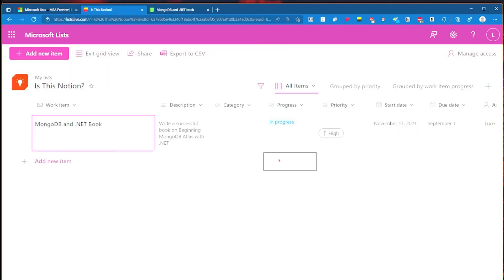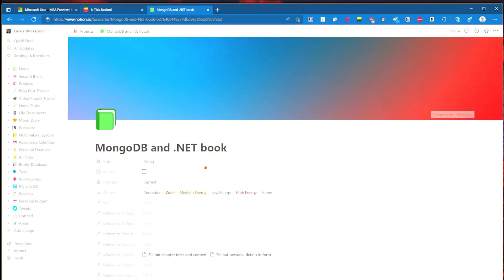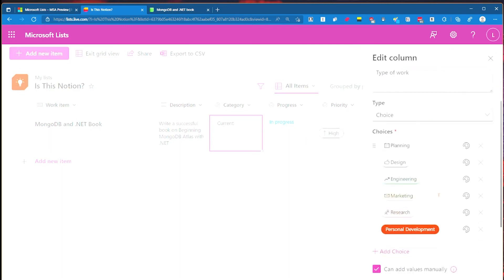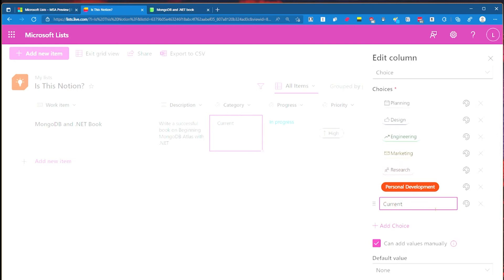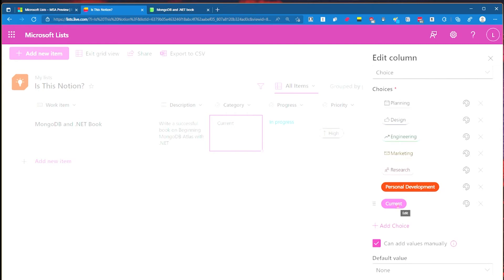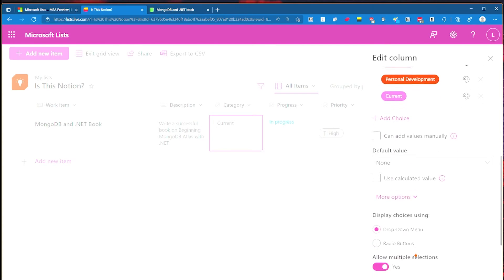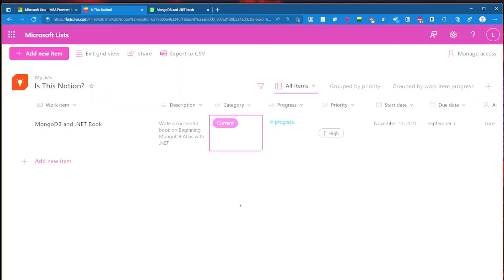What other things might we want to add? Can we add other things we care about? We've got category - this is a different type, like tags of area of interest. I want to do it as 'current', so this is current. We can come in here and add a choice which is 'current', make it pink. Let's also take away manual values and don't allow multiple selections. So that's got category now.